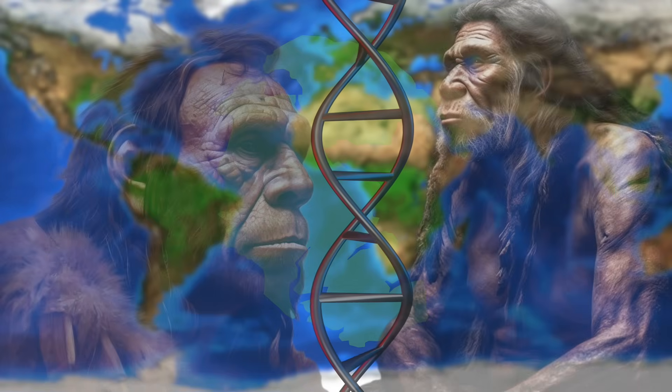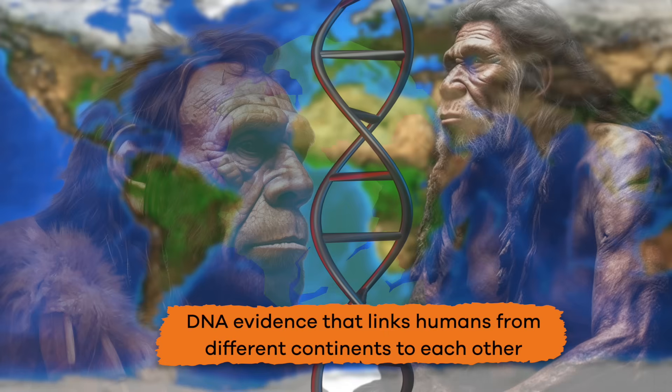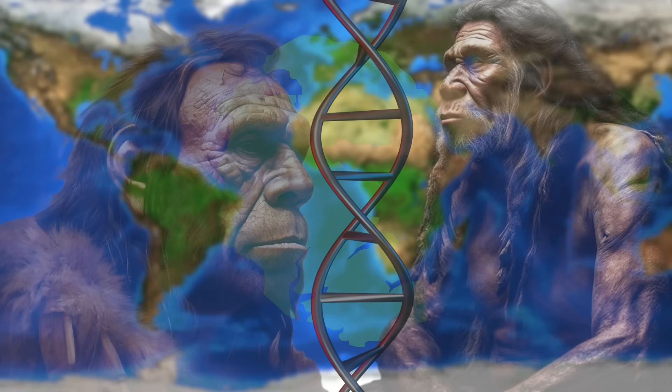Scientists have also discovered DNA evidence that links humans from different continents to each other. Talk about a small world!